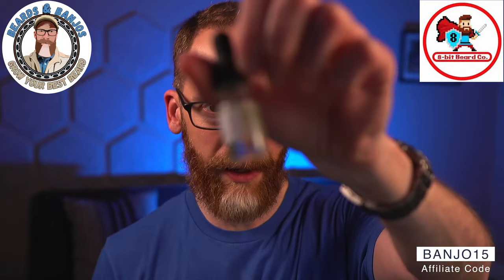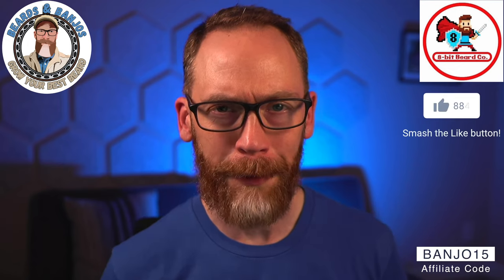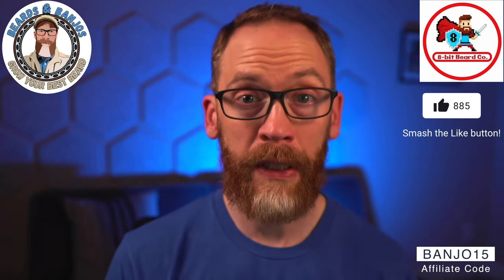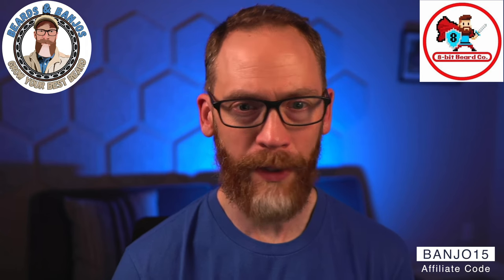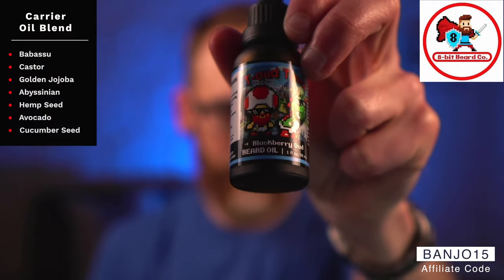I'm going to focus mostly on the oil. I do have a butter that worked really well for me. Sean sent me all of the little sample vials to try the differences, so I don't have all the labels, but I'll put up the artwork in the corner as I go. The oil feels really good — it's one of the best-feeling new oils I've tried in a long time.